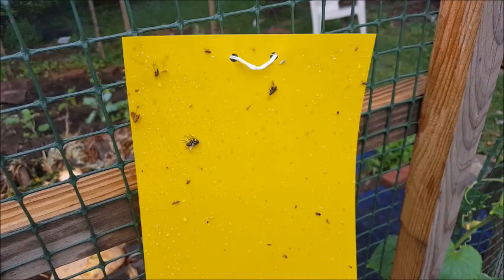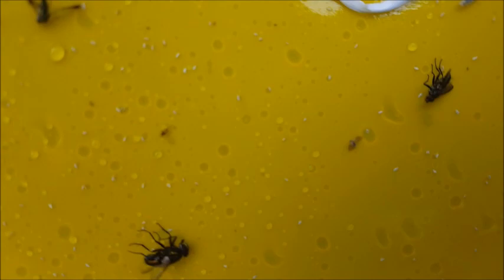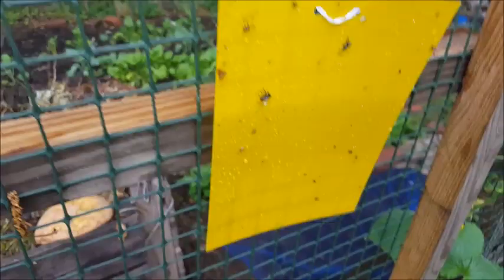This paper right here is a yellow sticky trap. I'm going to try to get in close so you can see — do you see all of those tiny little white specks? I'll upload some pictures as well. We're going to talk about those today — they're called white flies.